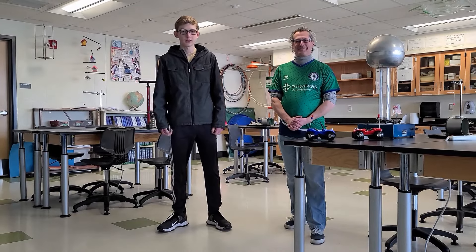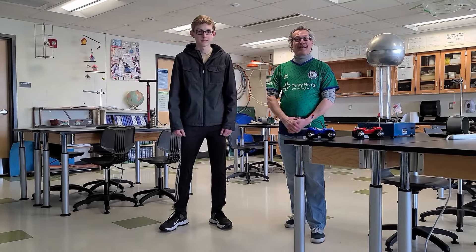I'm currently enrolled in a physics class here at my school. This is my teacher, Mr. Morris. Hi, glad to be here.